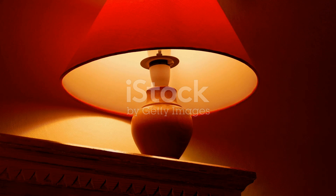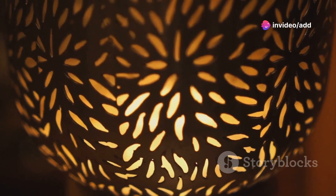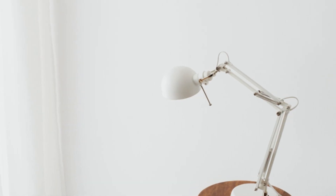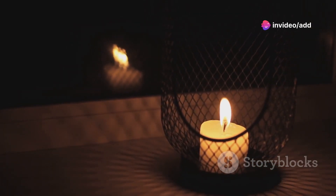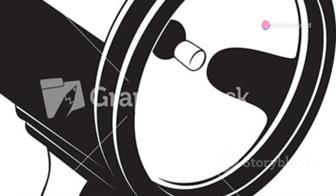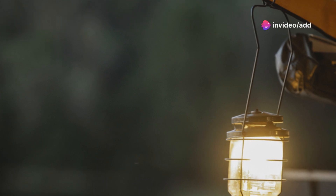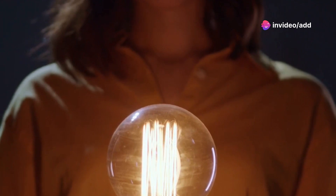Introducing the OM Lamp — your new go-to portable lighting solution. This compact and lightweight lamp is packed with features, making it incredibly versatile for a wide range of situations. Need a reading light in bed? The OM Lamp has got you covered with its adjustable brightness and color temperature settings. How about a mood light for a cozy ambiance? No problem — the OM Lamp offers a variety of soothing color options. And if you're heading outdoors, its durable, water-resistant design makes it perfect for camping, hiking, or just hanging out in the backyard.